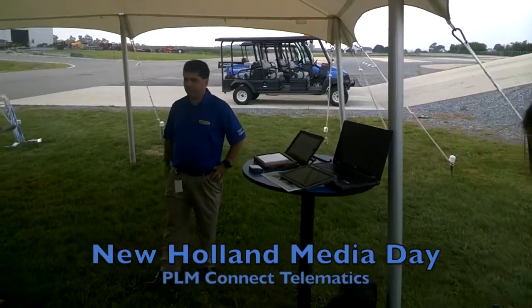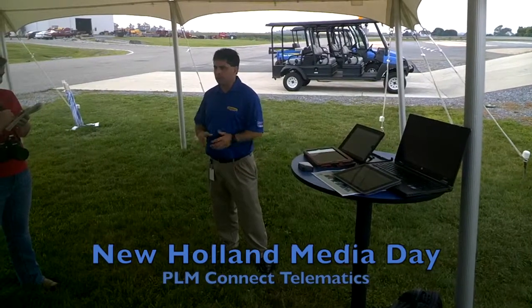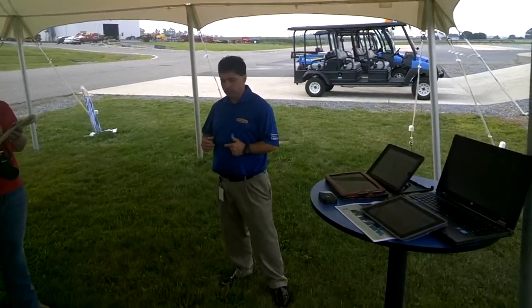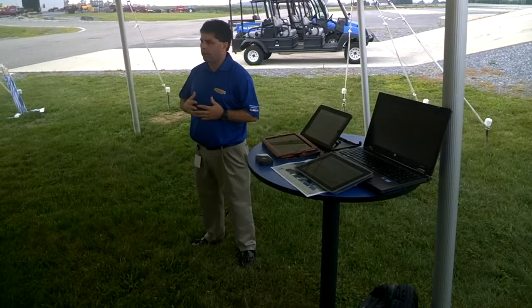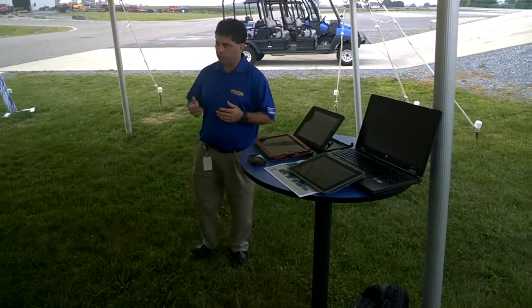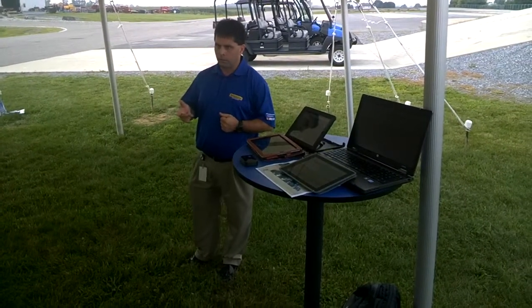I'm Chris Carrier, I do marketing for our Precision Farming brand, PLM, or Precision Land Management. What we're going to talk about today is a new telematics product that we have. To give you a little background on how we got there, we started talking about our four strategic pillars with PLM, which is being open, connected, smart, and supported.